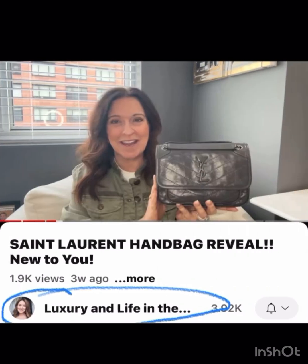Luxury and Life in the Middle has more of a classic collection, so I love that she has this gray bag with everything matching — monochromatic hardware. That bag would be a great everyday crossbody, goes with everything, works for anybody, just a classic staple bag.